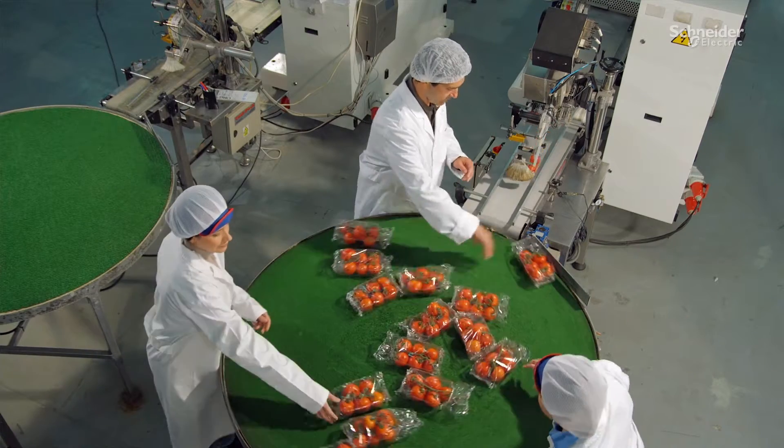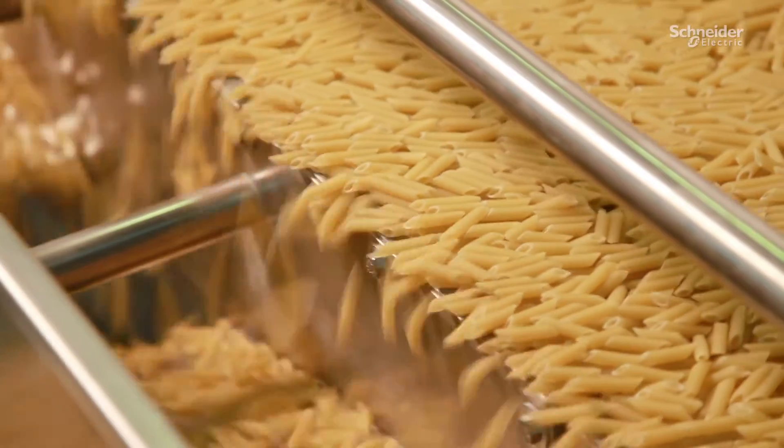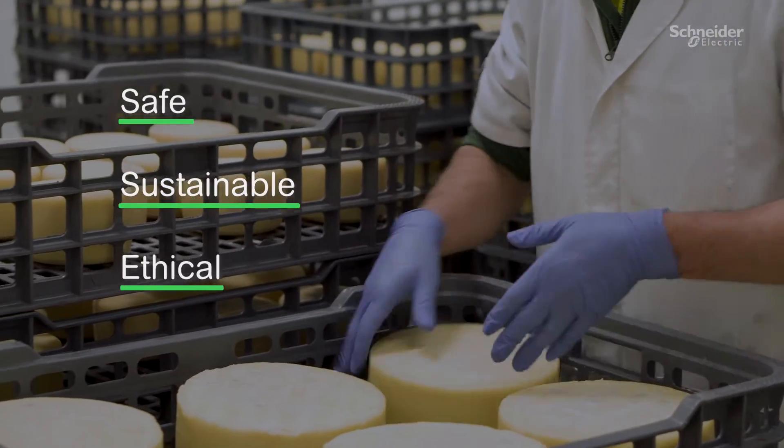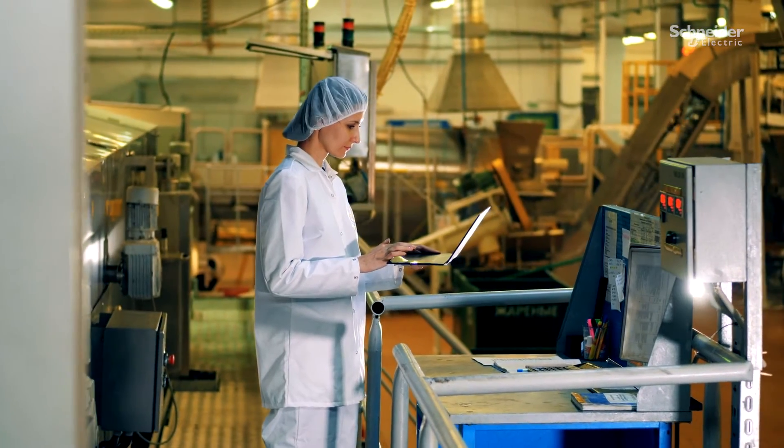Today's consumers want to know more about the origin and production of their food. They want to know it's not just safe, but also sustainable and ethical. Providing this level of information is a challenge.